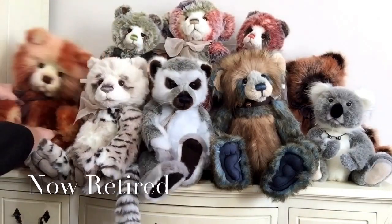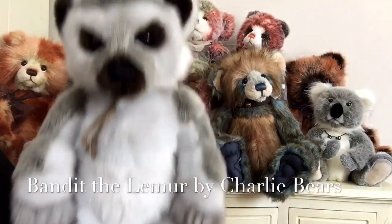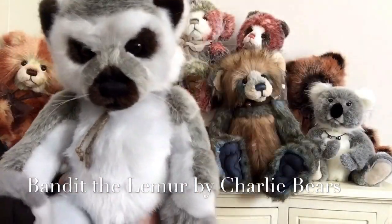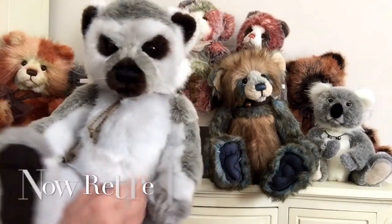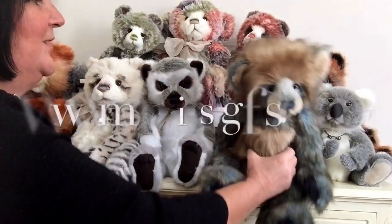Then I've got the lemur and this is Bandit. He's got his wonderful long stripy tail and he has also been retired now. So if you want to get hold of a Bandit, please visit my website www.magpies-gifts.co.uk.